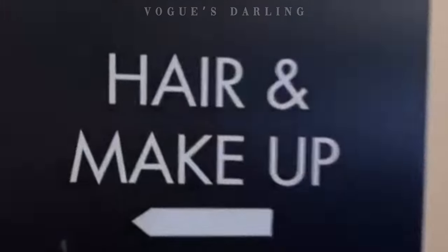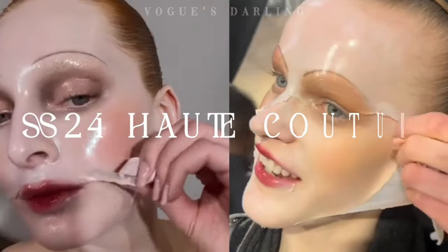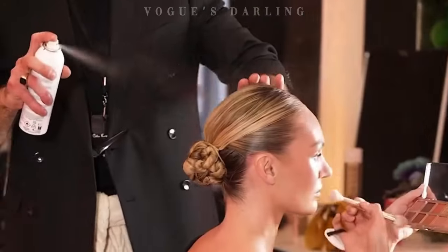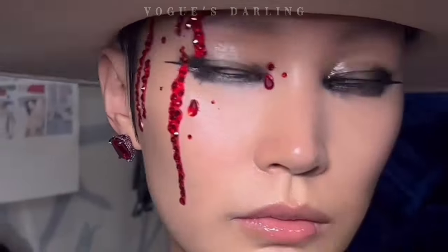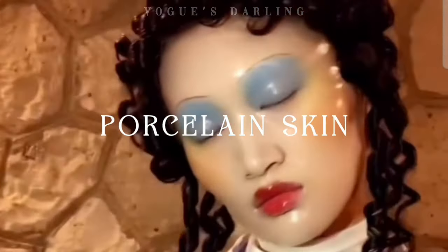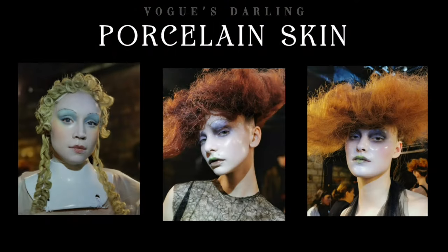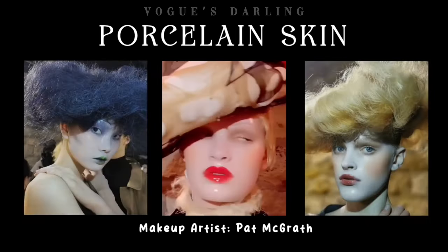SS24 Haute Couture Week was a history-making celebration of the avant-garde with makeup artist Pat McGrath leading the moment. Breaking all the records is the porcelain skin at Maison Margiela Artisanal, where muses were transformed into porcelain dolls with clear coats of gloss airbrushed over sultry watercolor eyeshadow and pencil-thin arched brows.